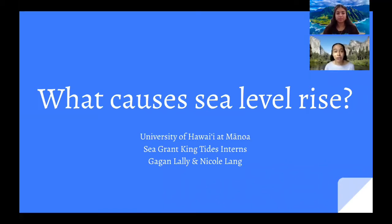Aloha, my name is Nicole Lang. I'm an Earth Science student at the University of Hawaii at Manoa. Aloha, my name is Gage Mali and I'm a Natural Resource and Environmental Management major at the University of Hawaii at Manoa. Together, we intern at the University of Hawaii Sea Grant College Program.